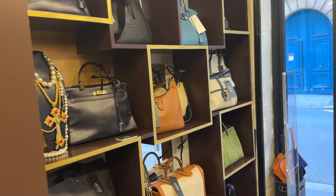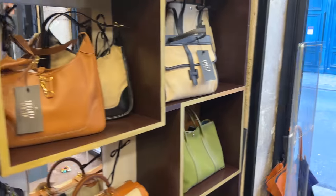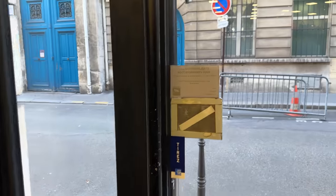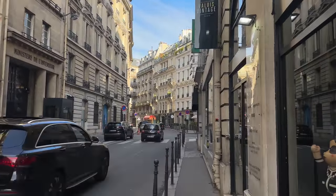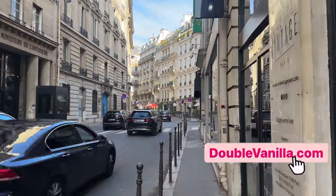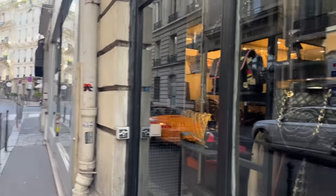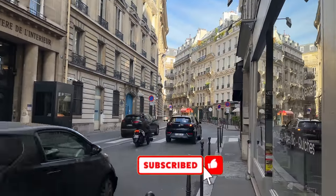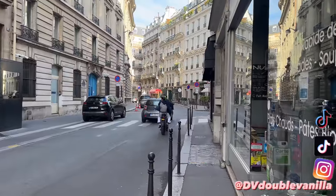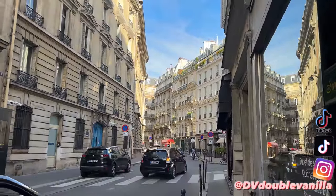Alright guys, I'm on my way out — they just have so many incredible little handbags, so definitely a place to come visit when you are in Paris. Look how beautiful it is today in Paris. I hope you enjoyed this little luxury vintage shopping vlog, and I will see you guys in the next video. Make sure you're subscribed for more content, and if you want shorter videos you can follow me on TikTok or Instagram — it's just DV Double Vanilla. Bye!